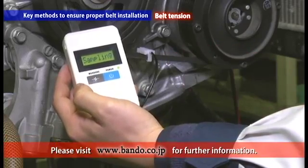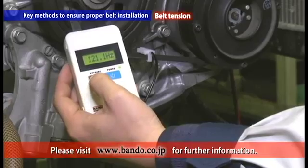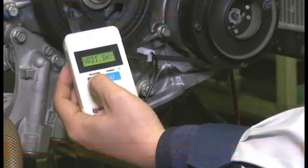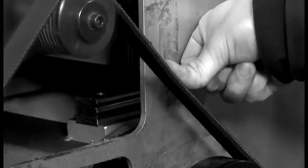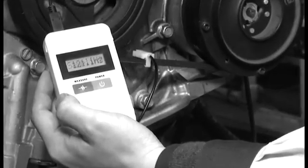Please visit Bando's homepage for information on Tension Master. Timely belt replacement enables safe and comfortable driving as the belt maintains its initial performance. Bando recommends performing preventative maintenance and early belt replacement to avoid vehicle troubles.